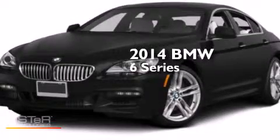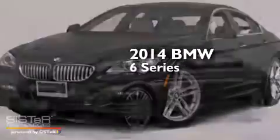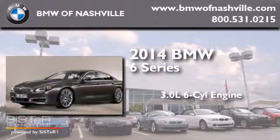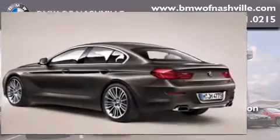This is a brand new 2014 BMW 6 Series. It features a 3.0-liter six-cylinder engine, an automatic transmission, and all-wheel drive.